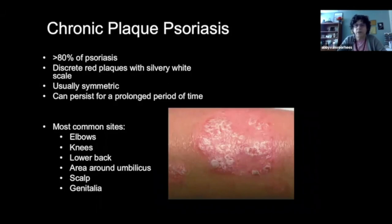Eighty percent of patients have chronic plaque psoriasis — those discrete lesions that are often symmetric. So if you have a lesion on one elbow, you'll have a matching one on the other, or one knee and the other knee. They can persist for a very prolonged period of time. Most commonly, plaque psoriasis involves the elbows, knees, lower back, often around the umbilicus, in the scalp especially the back of the scalp, the nuchal area, and on the genitalia.